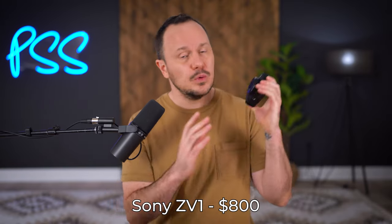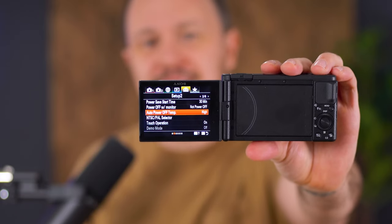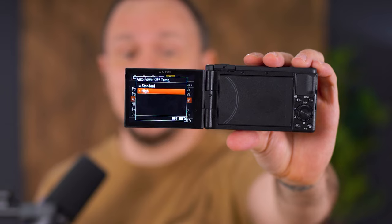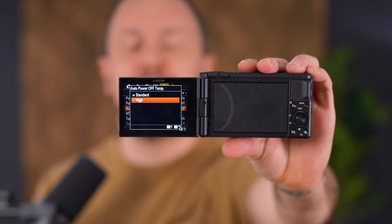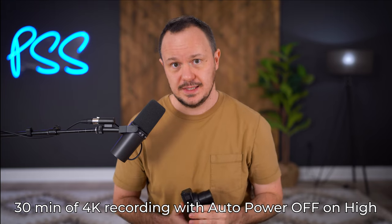This camera goes for about $800. It's important to know there are a few workarounds you'll need to use. When recording at 4K to the SD card, the camera will shut off at about five minutes, which can be really annoying if you're recording a long podcast episode or YouTube video. But there is a setting called Auto Power Off Temp. When you click into that setting, you'll see options for standard or high — if you select high, the camera will record up to 30 minutes of 4K video onto the SD card.